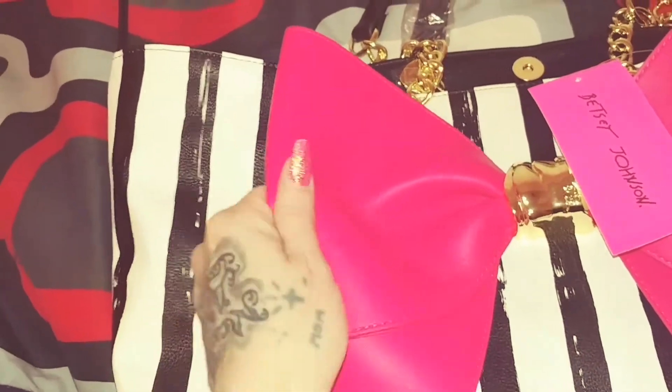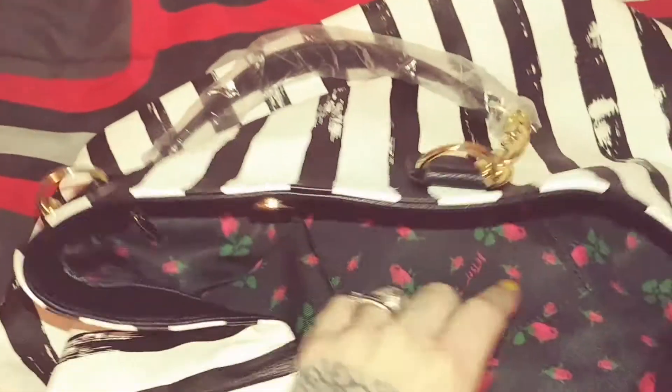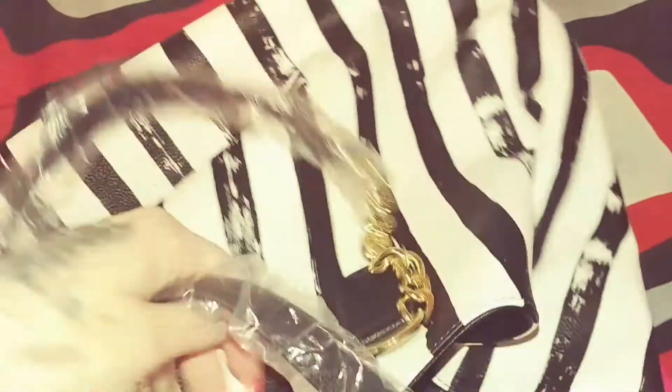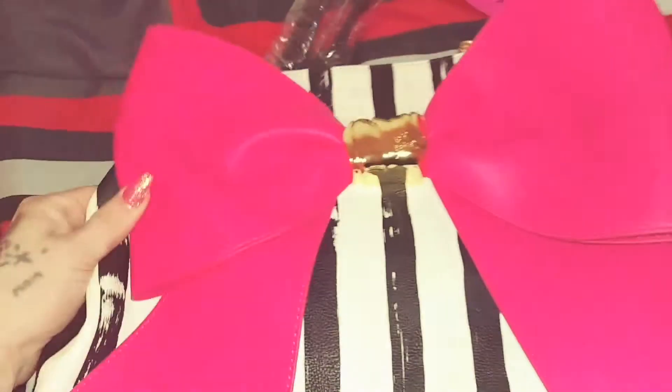It smells like fresh leather — it smells so good. This is how the inside looks. It is super super cute, I'm so excited to use it. You can clasp these ends here to keep it closed if you wanted to, but it is super adorable.